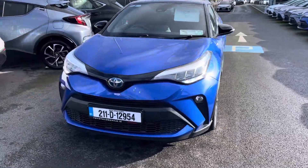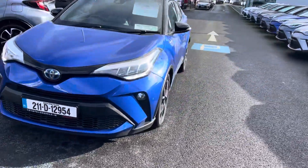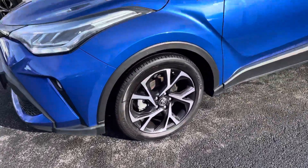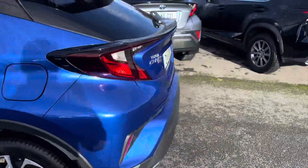With the sport model you get LED daytime running lights, front fog lights, and front parking sensors. This one is a bi-tone color with a black glossy roof and wing mirrors. Comes with 18 inch diamond cut alloy wheels — really, really nice in the blue.